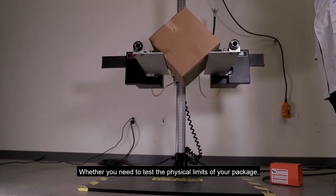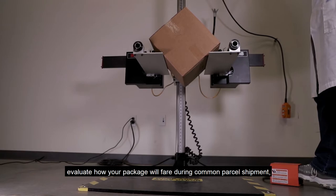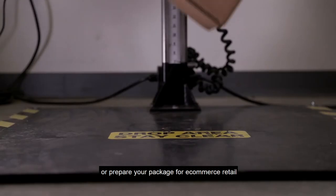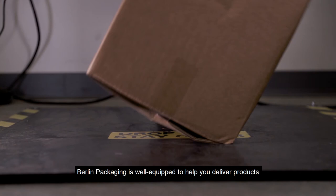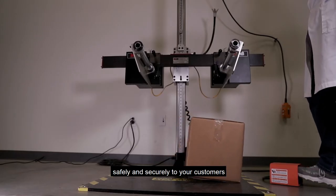Drop Test. Whether you need to test the physical limits of your package, evaluate how your package will fare during common parcel shipment, or prepare your package for e-commerce retail, Berlin Packaging is well equipped to help you deliver products safely and securely to your customers.